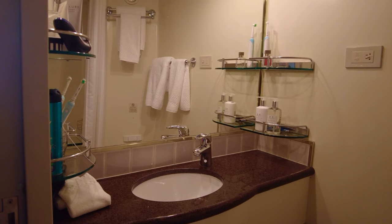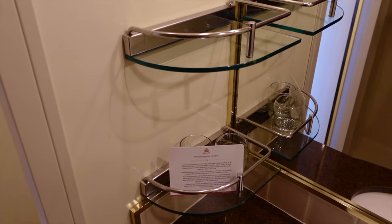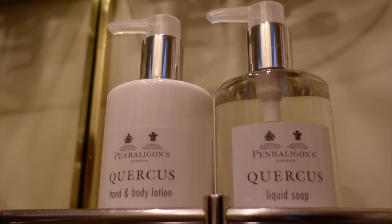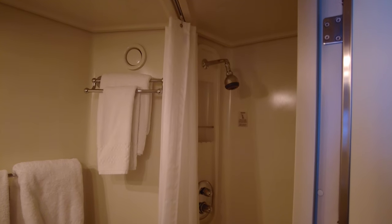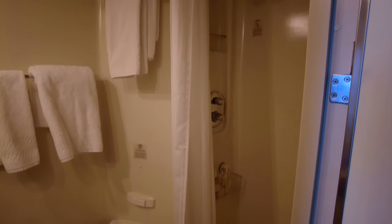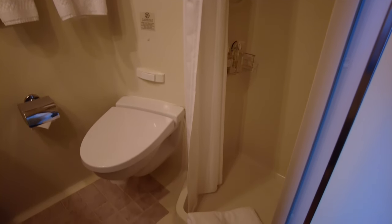The bathroom is an adequate size, about standard for this class and age of ship. You get a brown quartz effect worktop, wash basin and foam tap, shelving on both sides of the basin, a full-size mirror, a plug socket for shavers, and the luxury Penhaligon's toiletries already mentioned. The shower was easy to use — there was no struggle to set the water to the preferred temperature and water was pumped at a decent pressure. Regrettably, you do get a shower curtain though; I'd prefer to see a shower door, but that's just a personal preference.